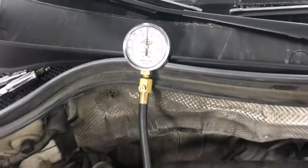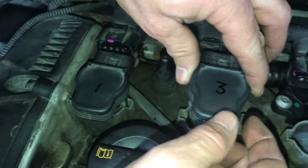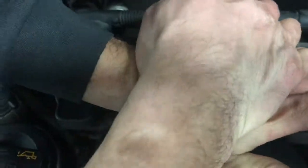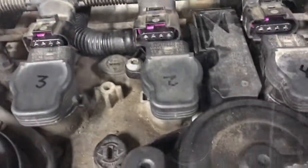Now that we know we have good compression and a good spark plug, we're going to switch the coil packs. We're going to move cylinder number three to number two and vice versa. Now if we get an error code that moves to another cylinder, we know that the coil pack is bad.